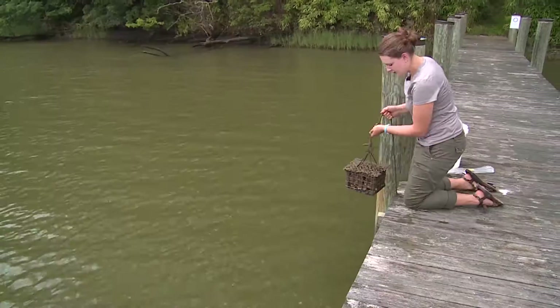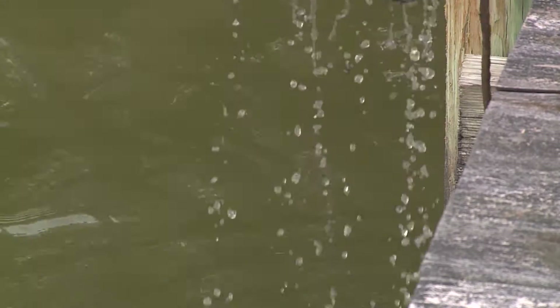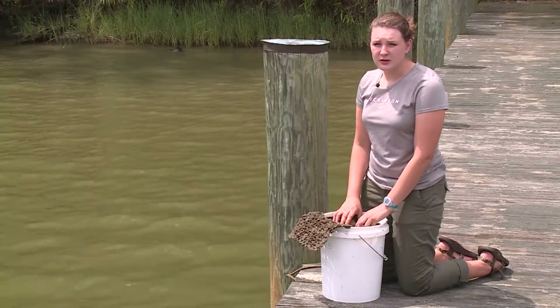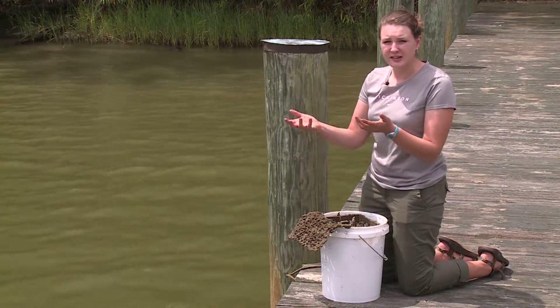We do a lot of work with crabs. In the Chesapeake Bay we have both white-fingered and black-fingered mud crabs, and we found them being parasitized by an invasive barnacle. The barnacle is native to the Gulf of Mexico and probably came here through crates of oysters being shipped.